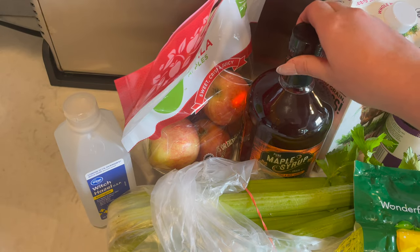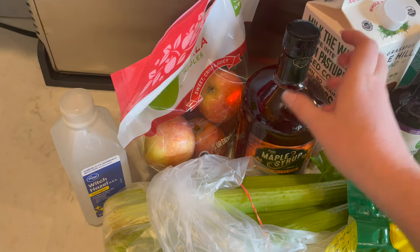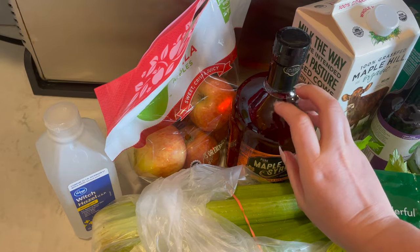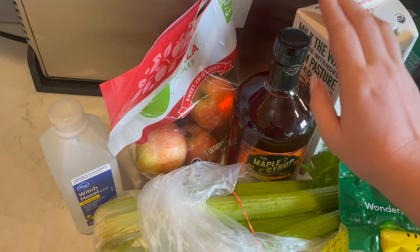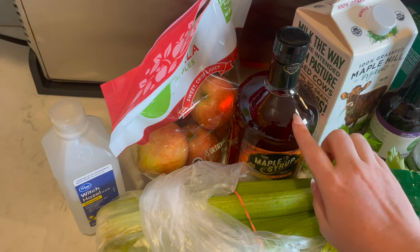I grabbed some more maple syrup. This is a really big one. We've been using a lot of maple syrup, so I went for the really big one. I'll probably keep the smaller jar that I have and pour some of this into there.